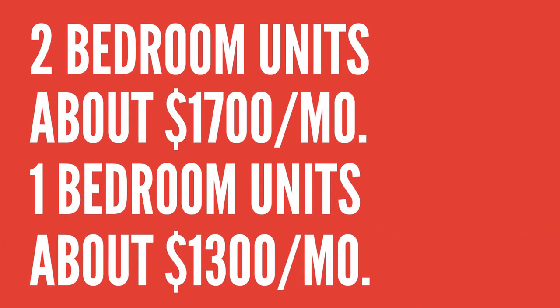The two bedroom units rent for about $1,700 a month and the one bedroom units rent out for about $1,300 a month. These units have electric stoves and window air conditioning units, but they're definitely an affordable option for New Jersey living.